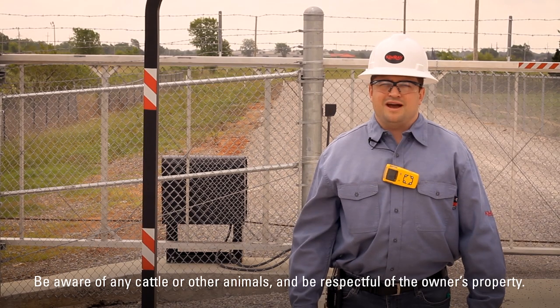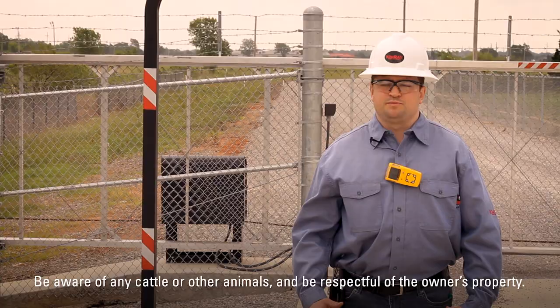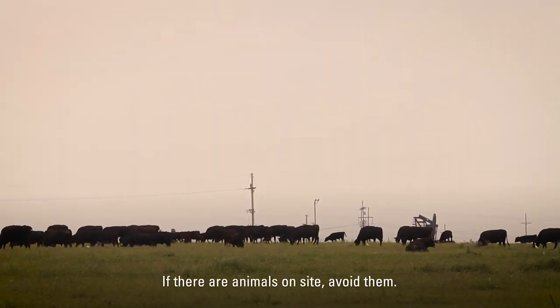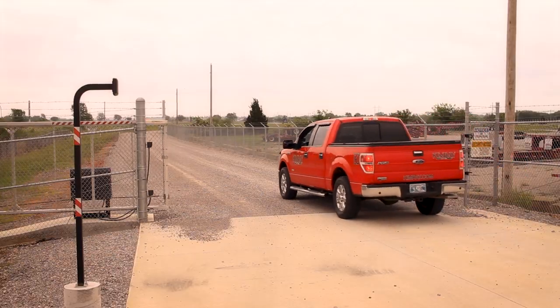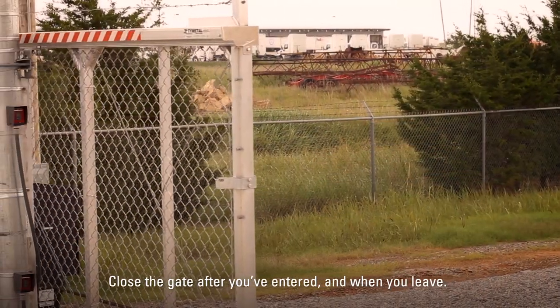When you open the gate, be aware of cattle or other animals and be respectful of the owner's property. If there are any animals on site, avoid them. Be sure to close the gate after you've entered and when you leave.